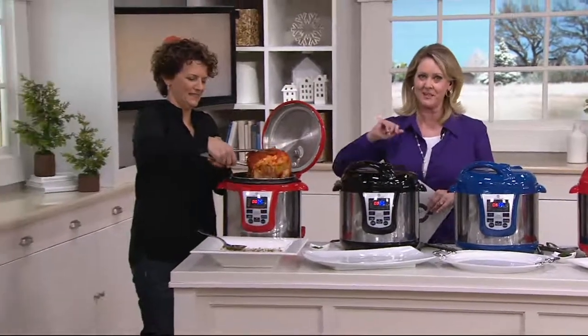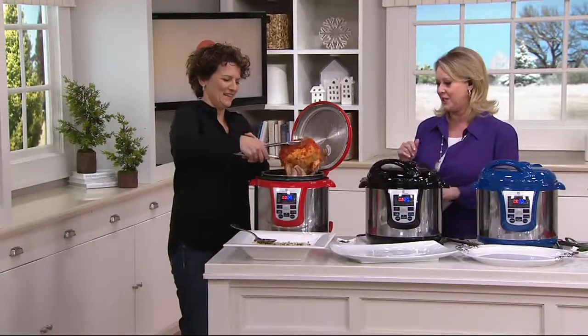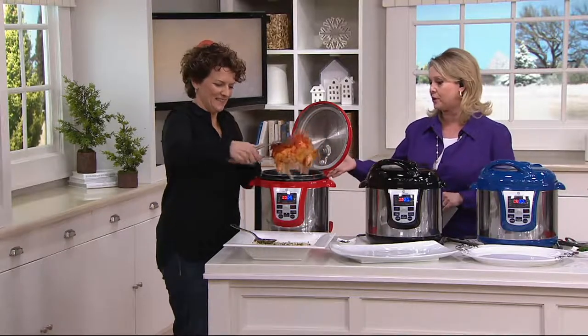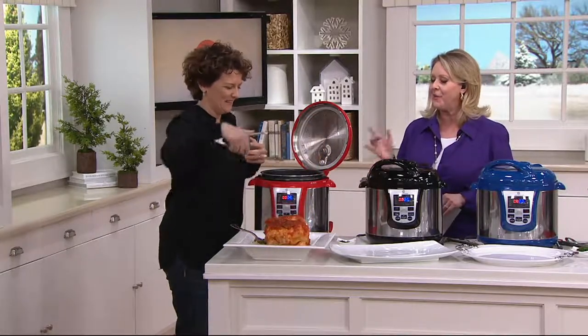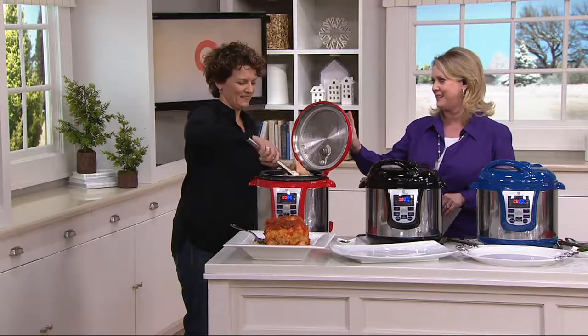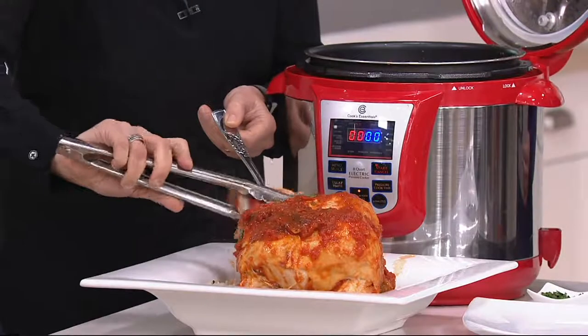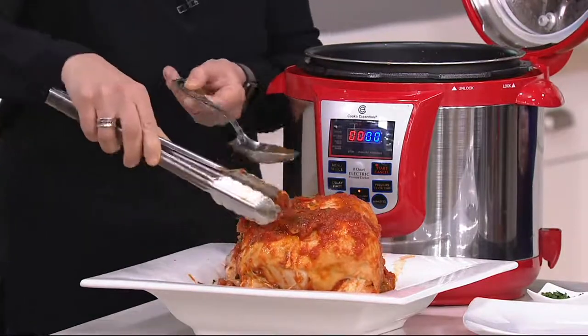Meredith Lawrence joining us once again, our on-air Blue Jean Chef. You are a big fan of pressure cooking — tell everybody what is the number one reason to get a pressure cooker. Well, the number one reason, honestly, is the flavor. You get such beautiful flavor.